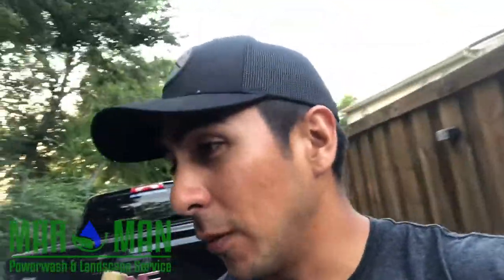Hey guys, Marco here again with Marman Power Wash and Landscape Service. I just wanted to show you guys the latest and greatest — the newest toy that we got at Marman Power Wash and Landscape Service to better serve you, better serve the community, and to just be able to provide the best services for you.